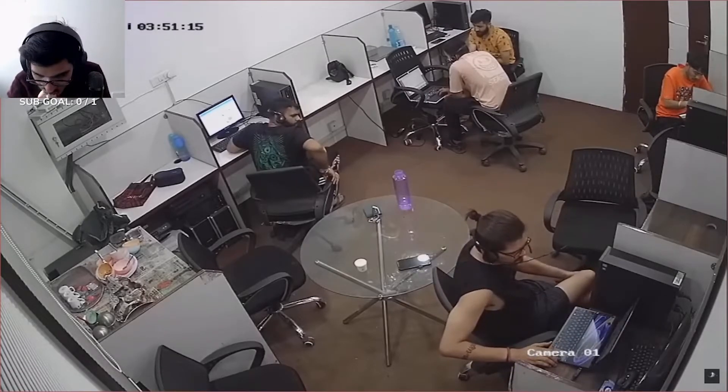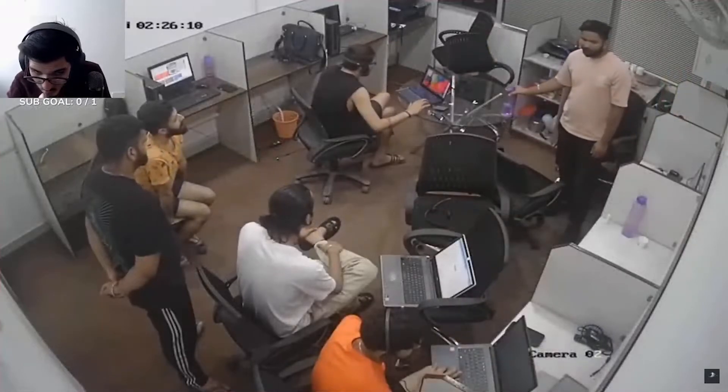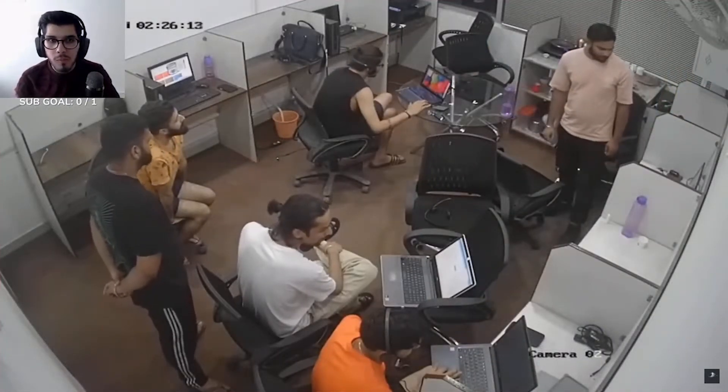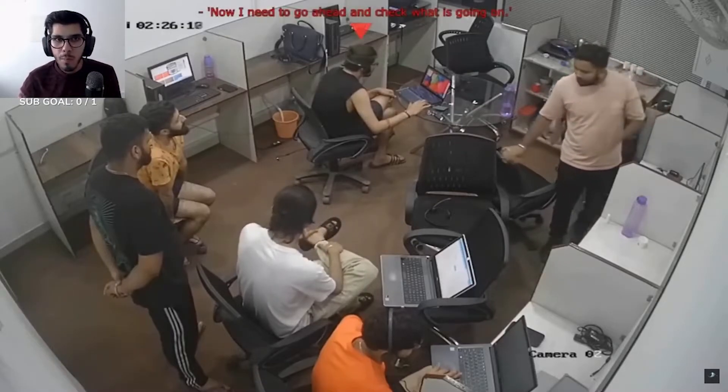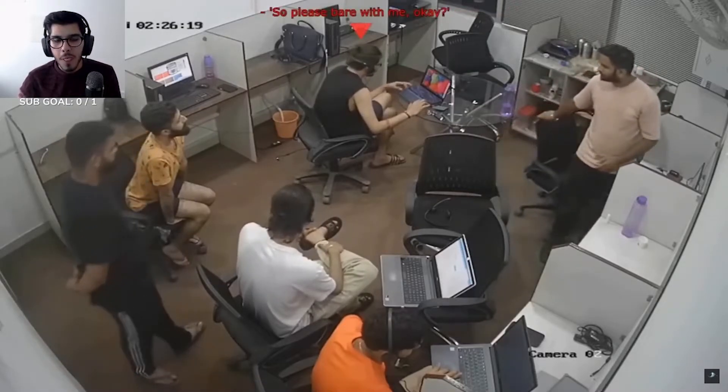These guys in their seven-hour shift only get about five to six calls in total. This is why whenever they do get a call, everybody's very intrigued and watches along with the scam like it's some kind of spectacular miracle. 'Now I need to go and check what is going on, so please bear with me, okay?'